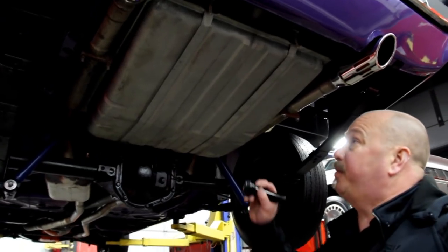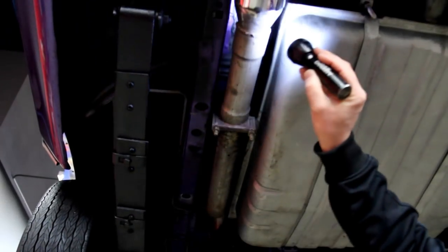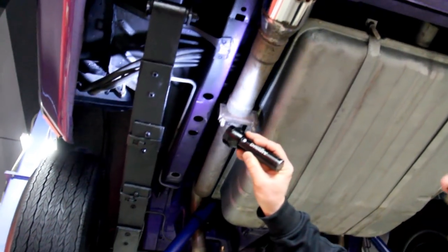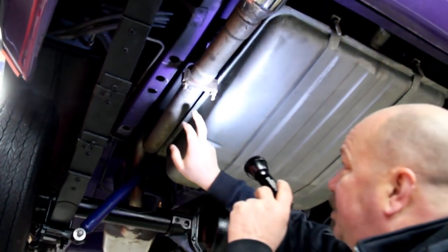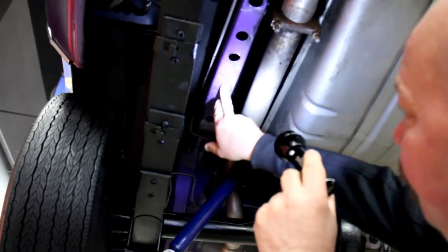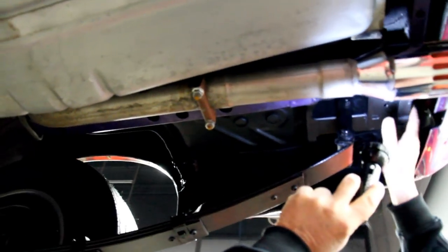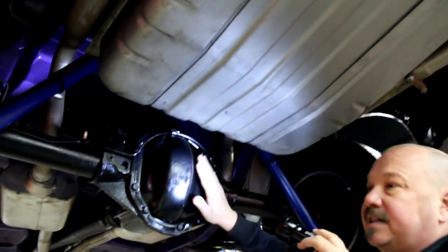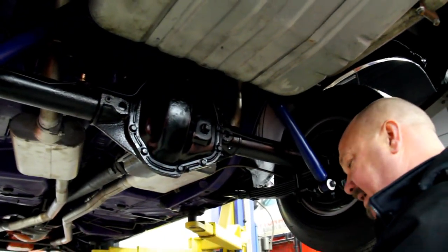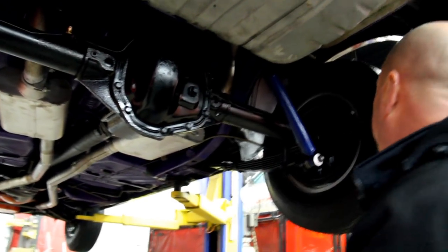We're underneath this '71 Charger now. Take a look at this baby. Trunk floor looks great. We've got purple paint there. These are all the vent lines coming off the tank — tank looks like it's in awesome shape. Exhaust system looks great. Take a look at the frame — she's absolutely beautiful. Drop downs look good. Floor looks good here. Cross member back here is in great shape. Now we've got a Dana 60 rear end — it was a 3.54 gear in here and it does have a sure grip in it.